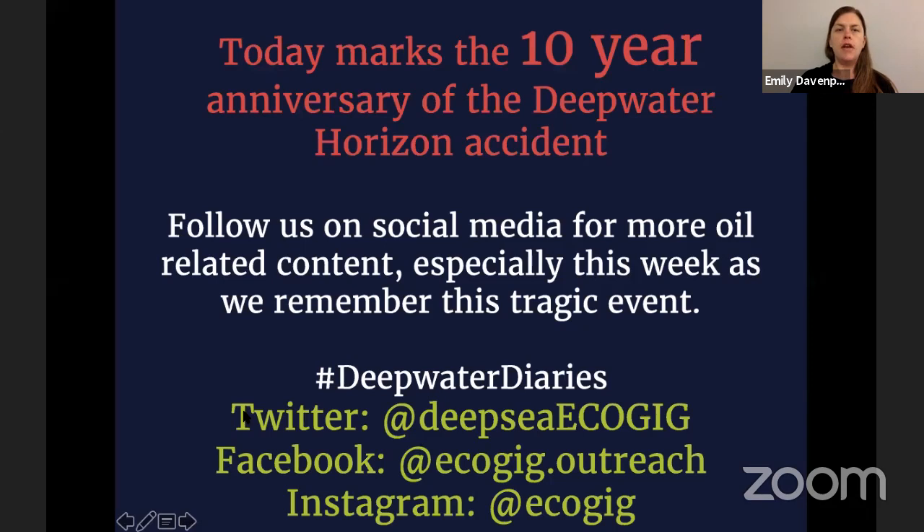Today is the 10-year anniversary. We're doing a big social media push this week. If you want to read some perspectives from Dr. Joy as well as our other EcoGig researchers, we're doing a big share online under the hashtag Deepwater Diaries. We're on Twitter, Facebook, and Instagram, as well as our website, ecogig.org. You can read perspectives from people who were there right at the beginning and the end of the spill, and what they've been doing since and how the spill influenced their research today.